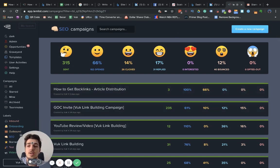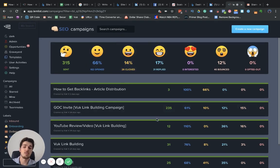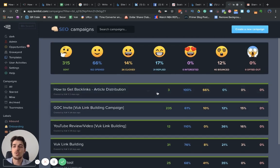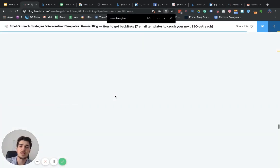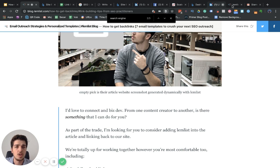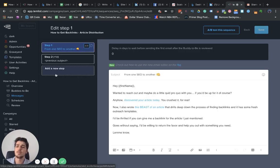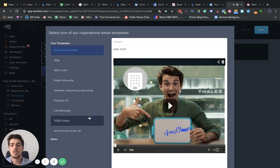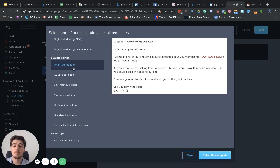For the email outreach part, I prefer to use Lemlist. These are all the SEO campaigns — excluding contact forms — and here are some of the metrics. Let me show you the different email templates. All the email templates are listed in the article with the link in the description. But I'm also going to show you them inside Lemlist. When you create a new campaign, there are inspirational templates — for example, under 'SEO backlinks' you'll find all the templates I've been using, and they're publicly available. Sign up for Lemlist — there's a free trial, no credit card needed.